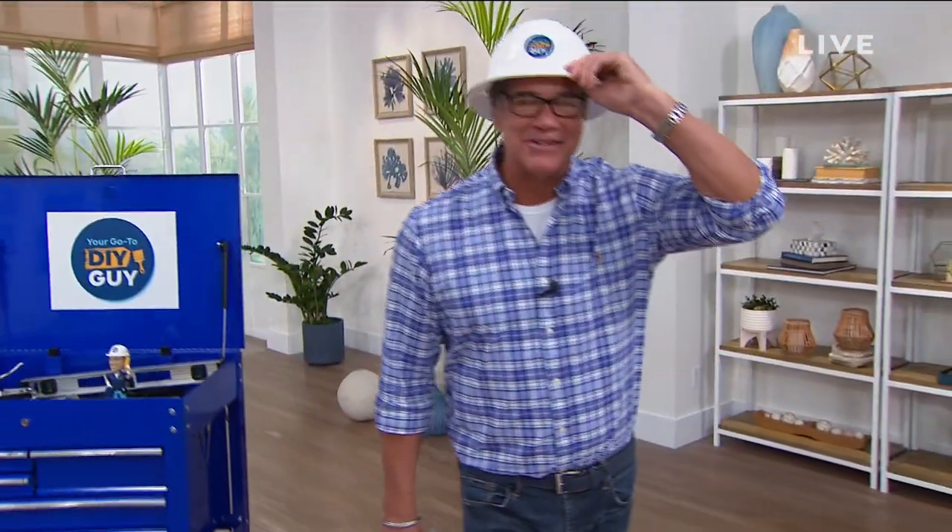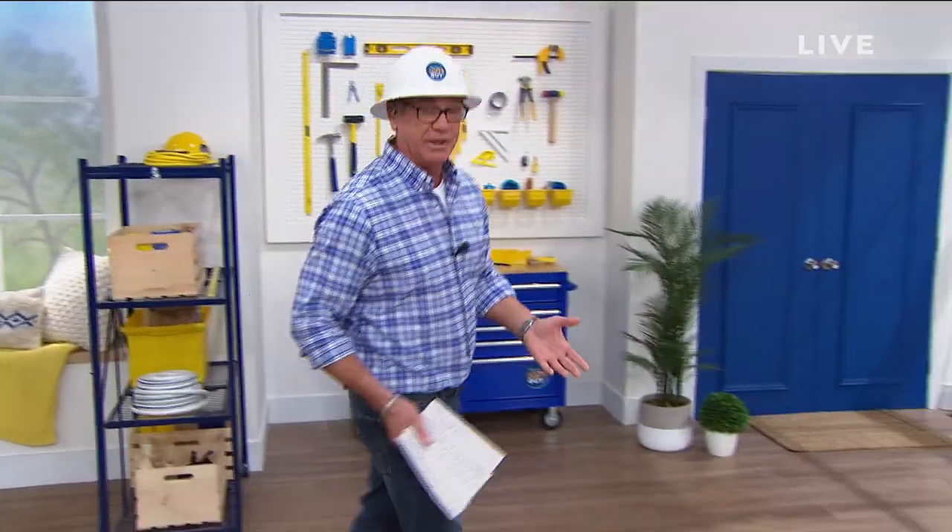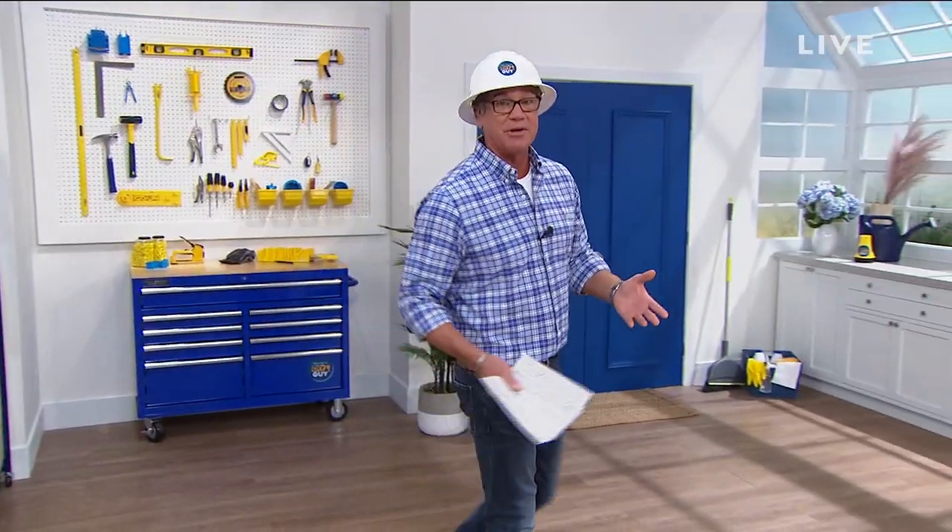Hey everybody, and welcome back into your go-to DIY guy. My name is Guy. Guess what? It's the season finale. Don't be worried — we're gonna have more shows. It's just that this show is planned to go about six to eight weeks, and we've come to term here, and it's been fantastic.